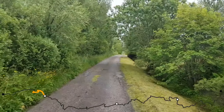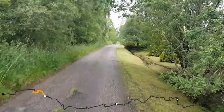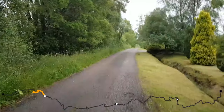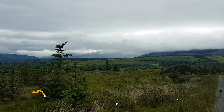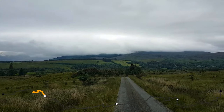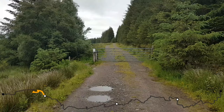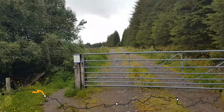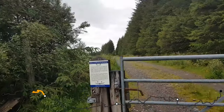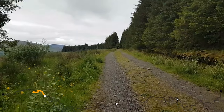Soon I'll reach the end of stage one, but I think I will walk for another hour to find camping somewhere else. We're leaving the road and following this forest track, which should take us to the first village on the way — and the end of stage one.